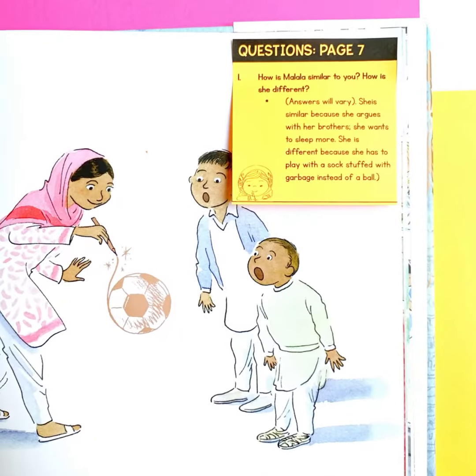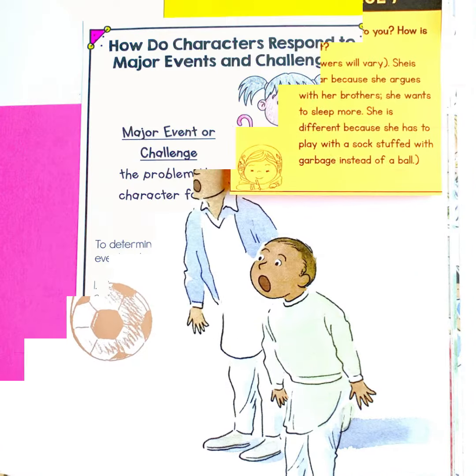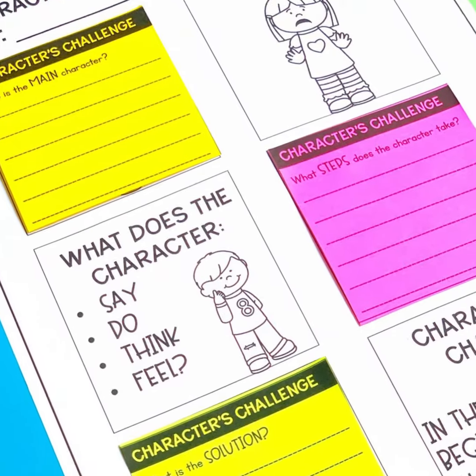There are standards-based sticky note questions for each book to make planning easy. There are also anchor charts for student journals, and organizers for students to put their sticky notes during independent practice.